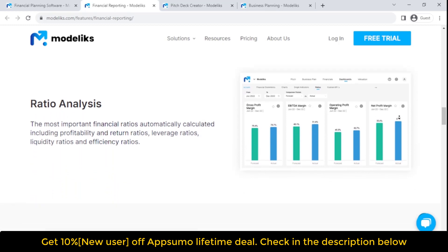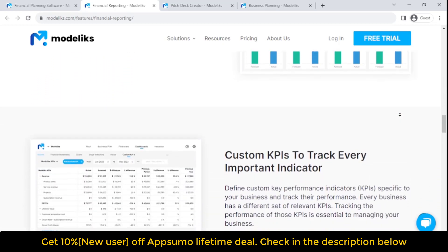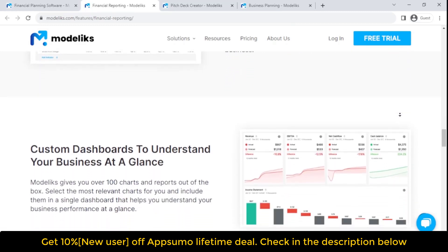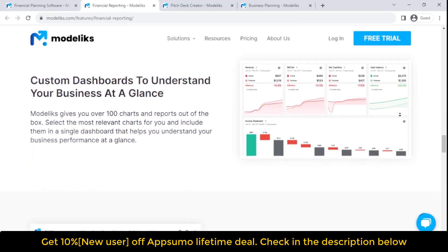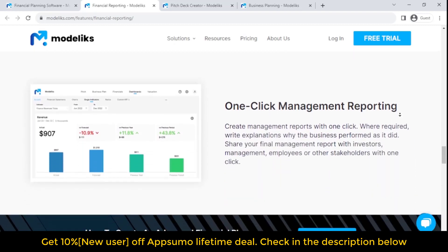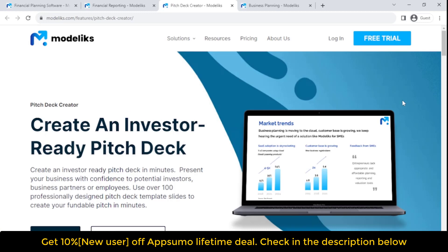Collaborate by downloading and sharing your business plan with investors, employees, management, or anyone. Download it in PDF and share it by email or social media. Financial reporting lets you track your progress with automated dashboards — all reports you will ever need to understand the financial performance of your business in one place, available with one click.